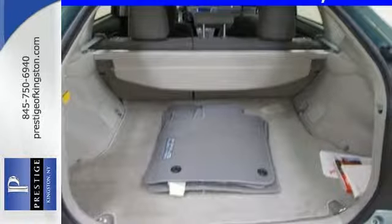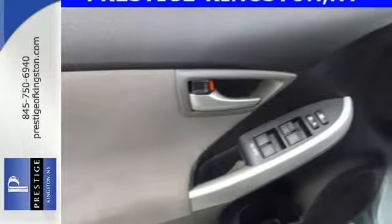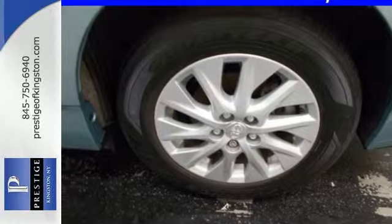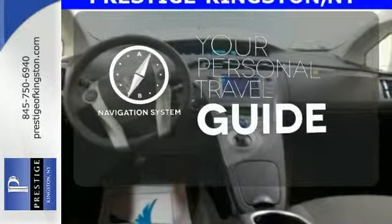Plus, it offers peace of mind with the great safety features Toyota is known for, including stability and traction control, anti-lock brakes with brake assist and multiple airbags. It comes with a navigation system to easily guide you to your destination.